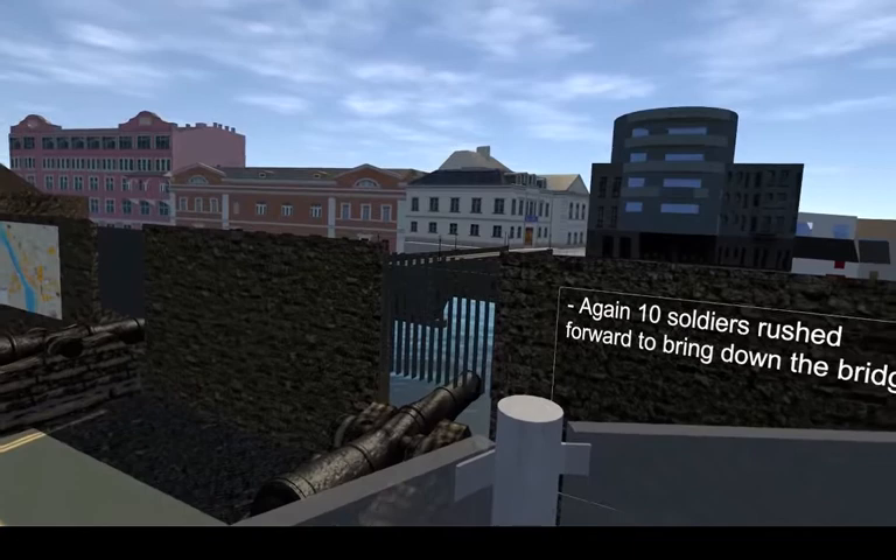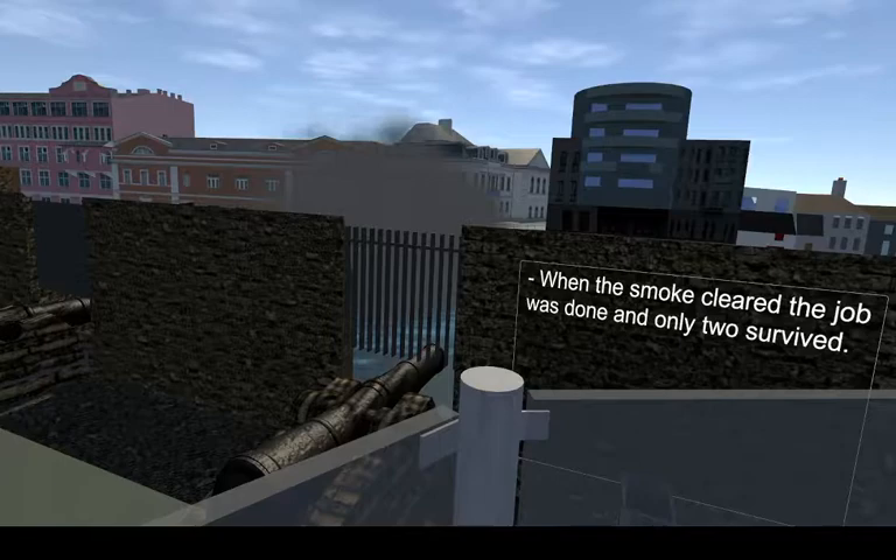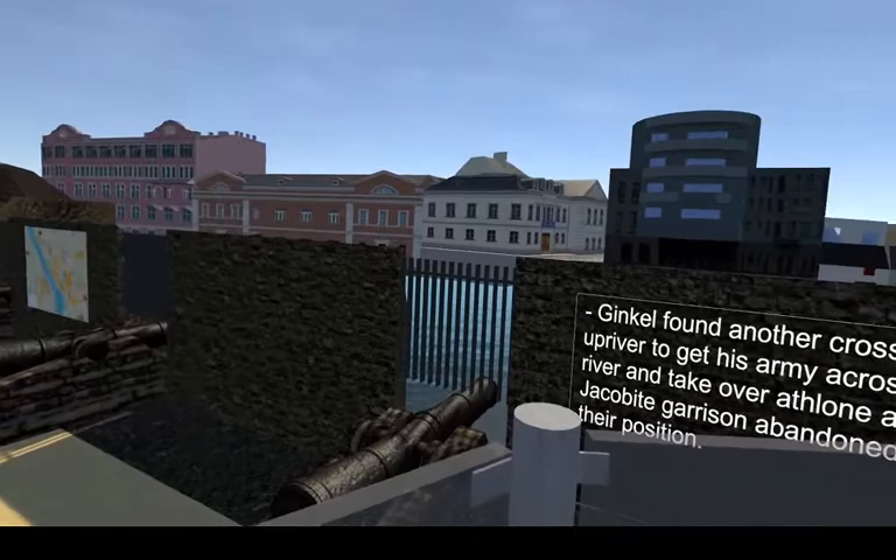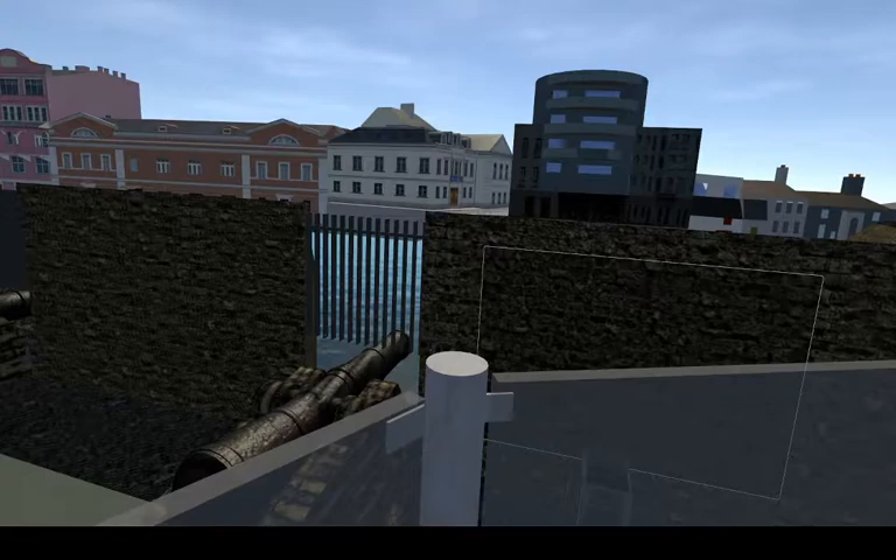Again, ten soldiers rushed forward to bring down the bridge. When the smoke cleared, the job was done, and only two survived. Ginkle found another crossing upriver, and used this to his advantage to get his army across the river, and eventually take over Athlone, as the Jacobite garrison abandoned their position.